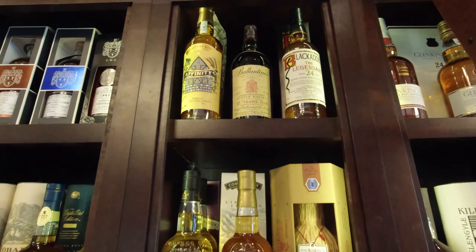Great place. 37-year-old Brora — I'm sure it's lovely. Oh, a 35-year-old Talisker as well, lovely.